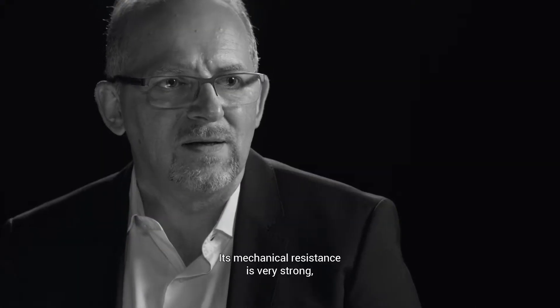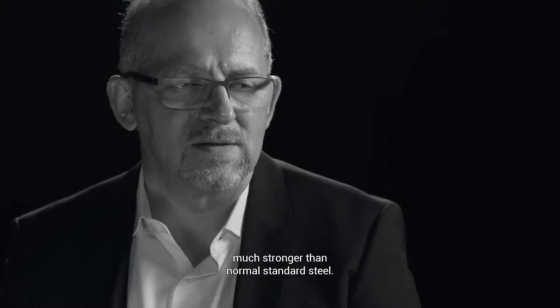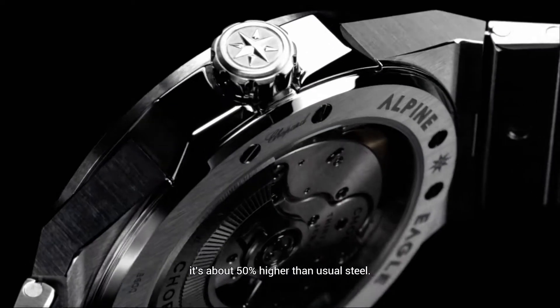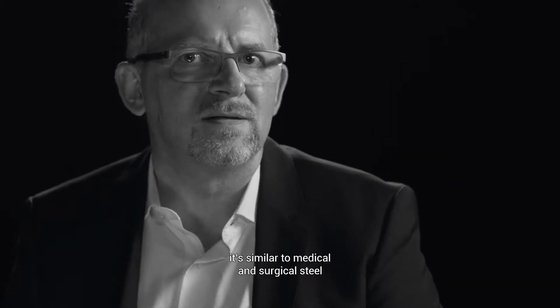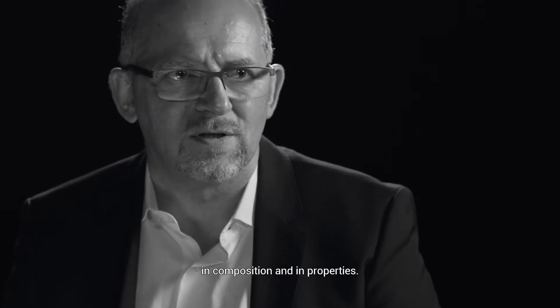Its mechanical resistance is very strong, much stronger than normal stainless steel. Durability has a higher hardness — it's about 50% higher than usual steel. The steel is anti-allergenic; it's similar to medical and surgical steel in composition and in properties.